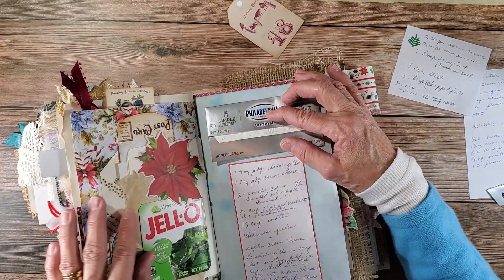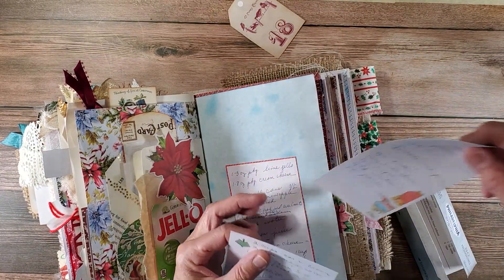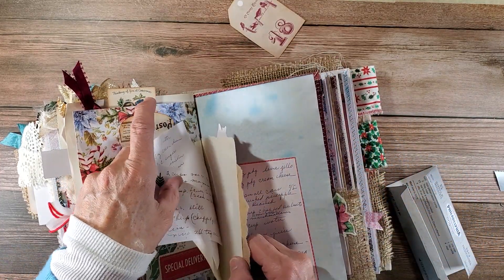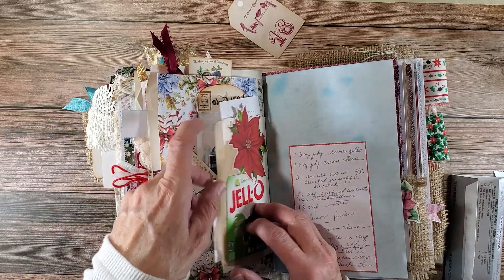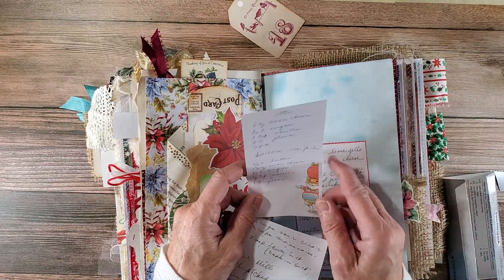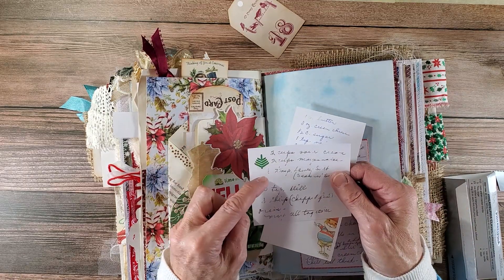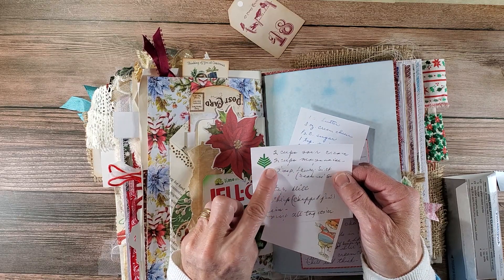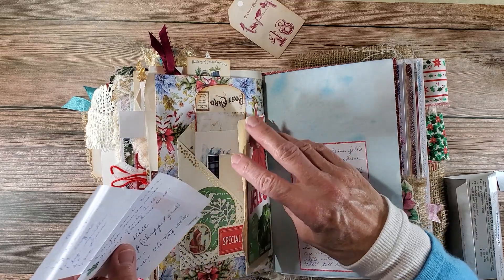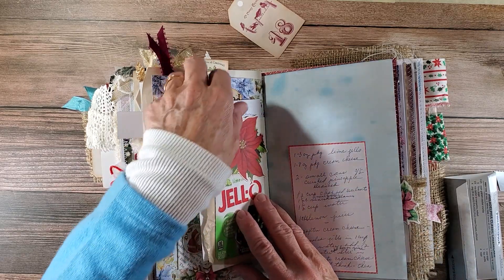Now I'm going to take these other two recipes and slide them right in here, into this little pocket. I love my mom — she very rarely took a recipe card. This was a little notepad, and she wrote this down. And then this other one was off of a bank cube — the bank used to hand out cubes of paper, and she wrote that recipe on there. That was my mom.